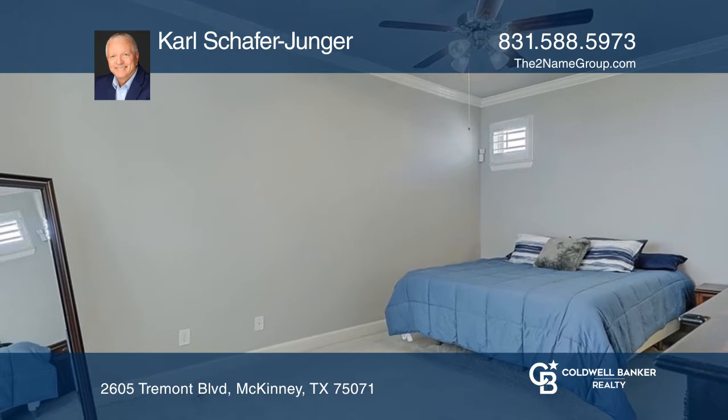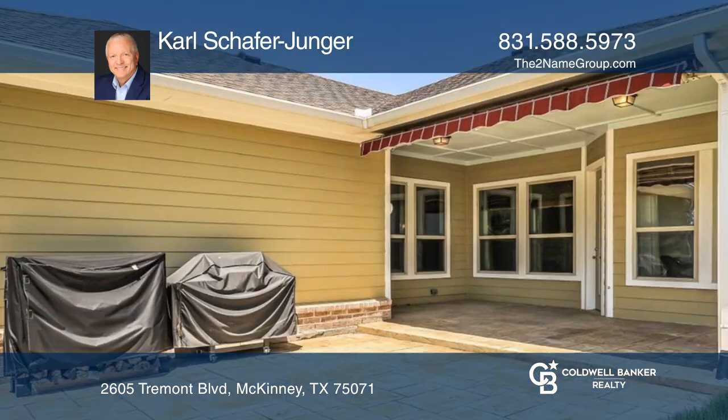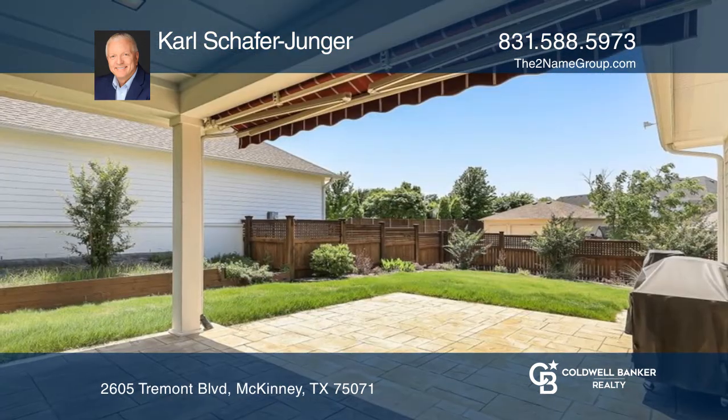The primary bedroom is spacious and includes a primary bath with dual sinks. Outside features a covered concrete patio with a professionally landscaped backyard to watch the Texas sunsets.